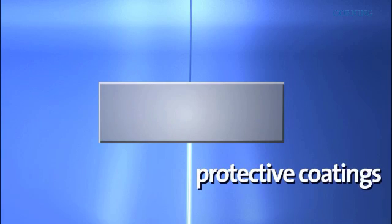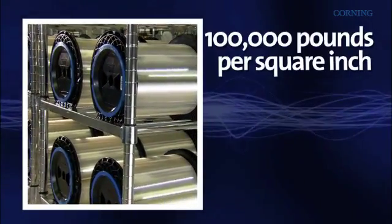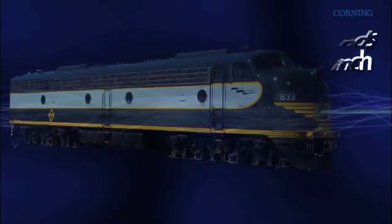During the fiber draw process, protective layers of coating are applied to the glass fiber to provide protection during handling, cabling, and installation. After the draw process, every centimeter of fiber is proof-tested for strength at a minimum of 100,000 pounds per square inch to ensure required strength. A similar load could pull a freight train engine with a two-inch rope.